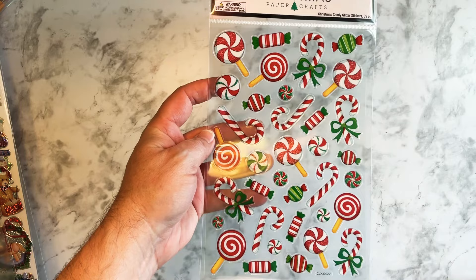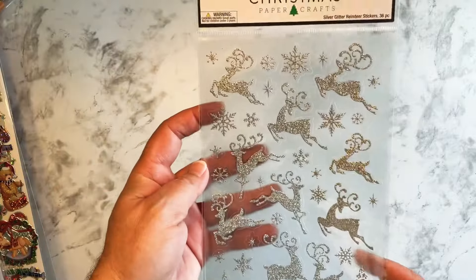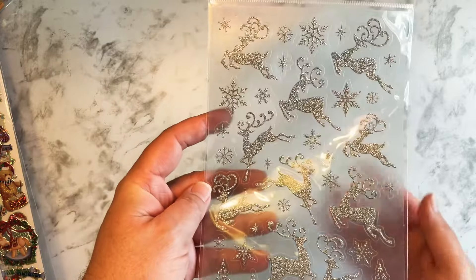I saw these — these are more glitter stickers. There's that red. I really liked these. I think these will look nice in some Christmas spreads.